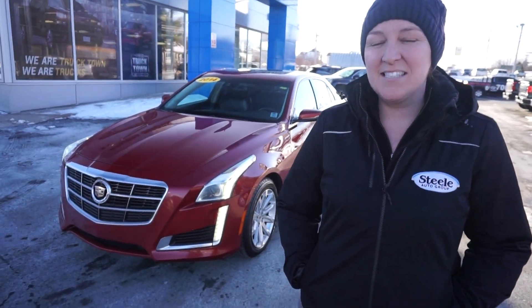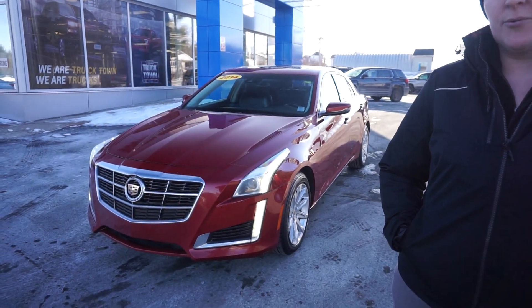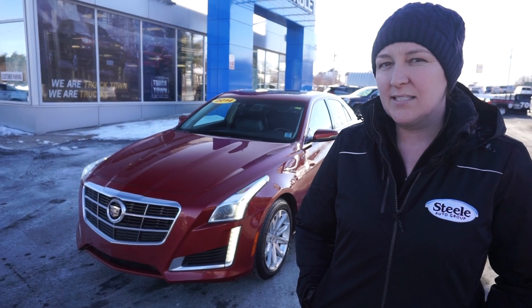Hey everyone, it's Ashley here at South Shore Chev in Bridgewater. We have a new trade-in on the lot, a really nice looking car — a 2014 Cadillac CTS4. Come on in, let's have a look inside.